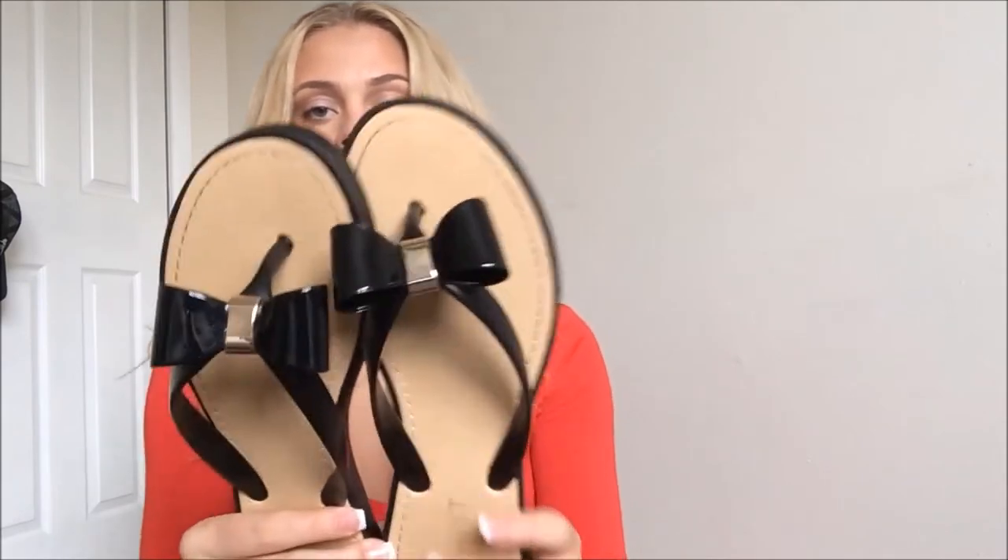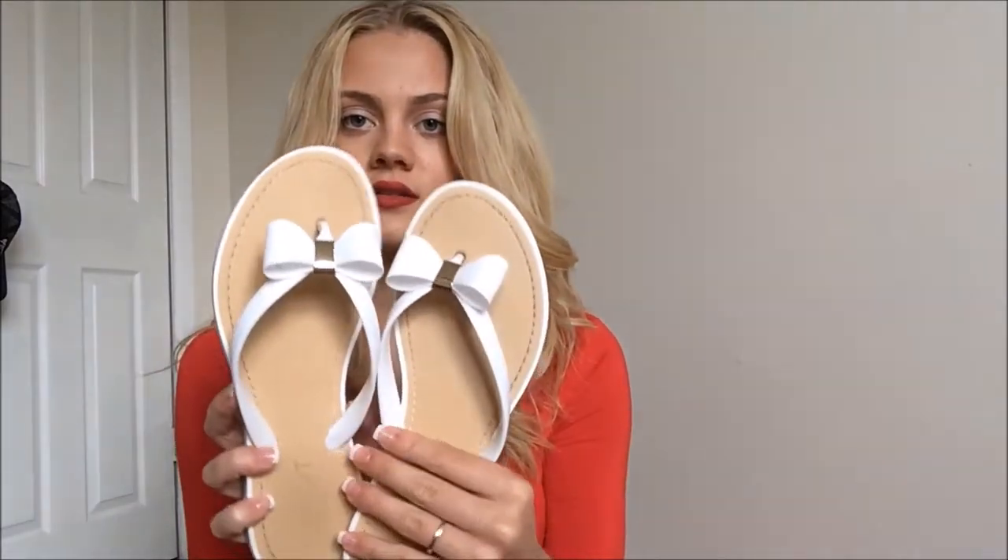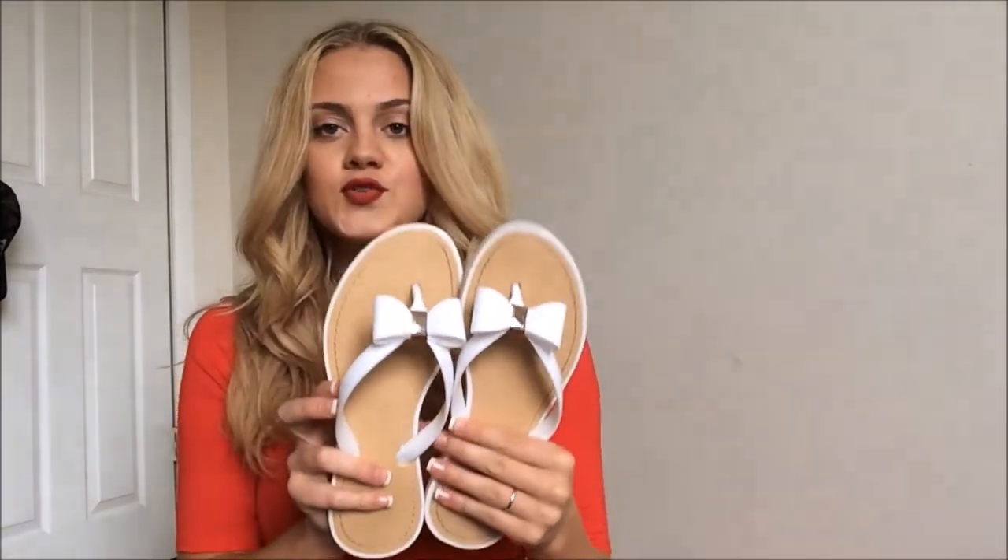I got two pairs of flip flops online — these black ones with a bow with gold detailing are so cute, I love these. I get complimented on them all the time and I've been wearing them like every day since I got them. And then I got the white ones — I need to clean them but they're super cute and I'm obsessed with them. And then from Steve Madden Madden Girl, polyurethane patent leather so it's faux leather, I got these black heels and I think these are so cute — I really wanted some heels in this style.